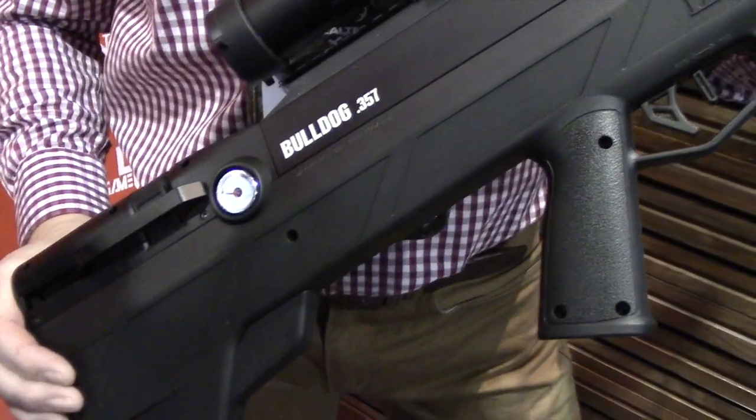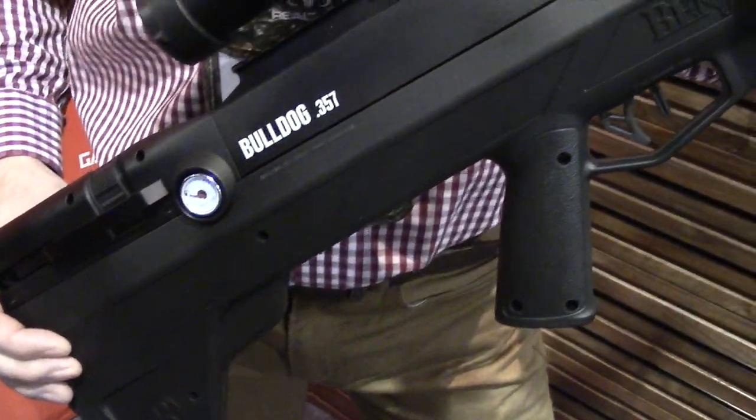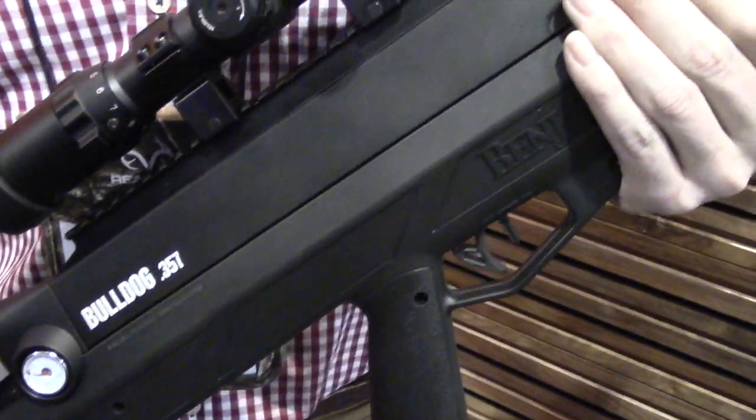This compact design means that it's maneuverable in tight conditions and it's very, very tough. So when you're crawling through the bushes getting up close and personal, this is the rifle you want to take in with you.